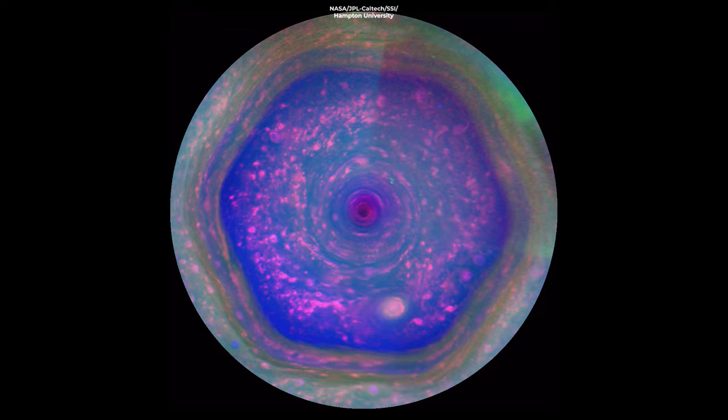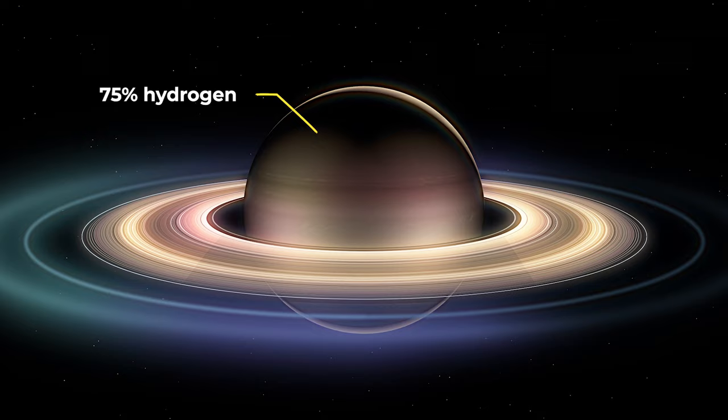Saturn's atmosphere consists of 75% hydrogen, so the hexagon should be dominant in hydrogen as well as traces of other gases.